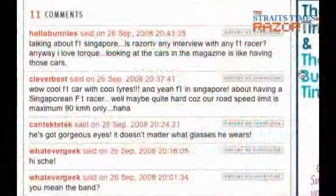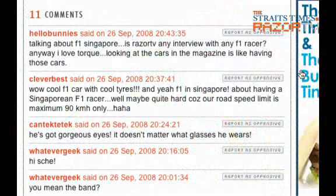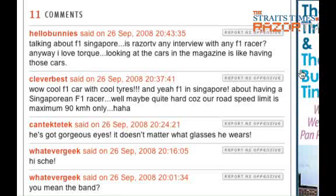It's good that we're showing this magazine because we can go to our comments and see what Hello Bunny has to say. Hello Bunny says, talking about F1 Singapore, is Razor TV interviewing any of the F1 racers? Well, to that question, yes we are. Razor TV actually sat down with a couple of F1 racers and it's in the show following this one — it's called Front Seat. And you'll see Lewis Hamilton, Sebastian Vettel, and other drivers. And Hello Bunny goes on to say, anyway I love Talk — looking at the cars in the magazine is like having those cars.